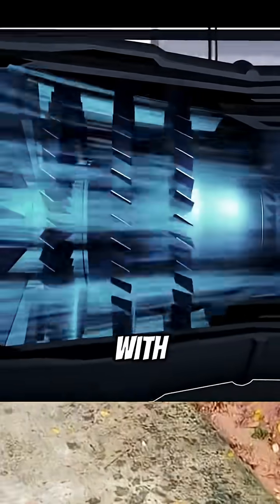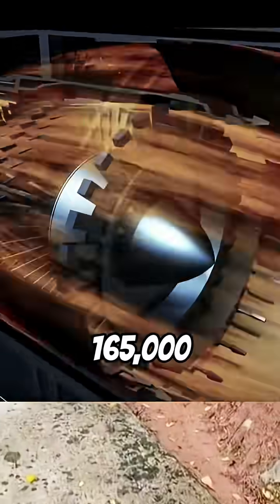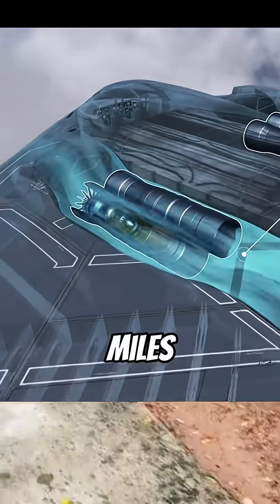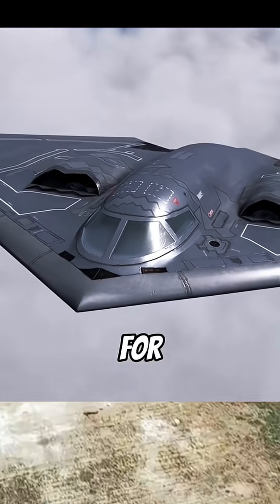It has four engines, each with 17,300 pounds of thrust — very powerful. Its fuel tank holds 165,000 pounds of fuel. Without refueling, it can fly 6,800 miles. With refueling, it can reach 11,800 miles and stay airborne for 44 hours.